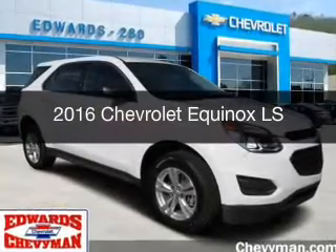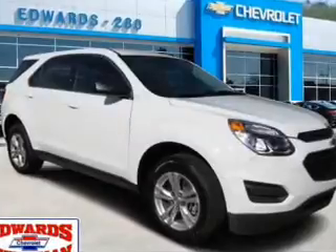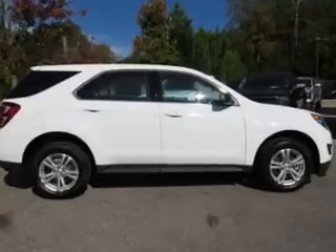This is a new 2016 Chevrolet Equinox. It's powered by front-wheel drive, a 2.4-liter, four-cylinder engine, and a six-speed automatic transmission.